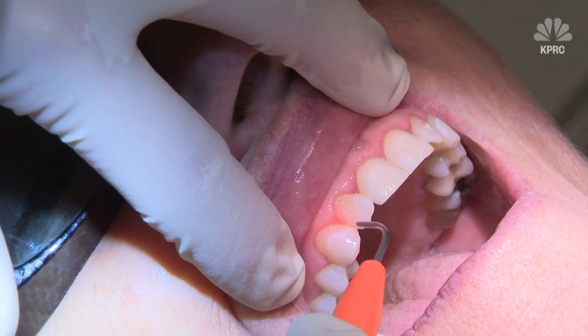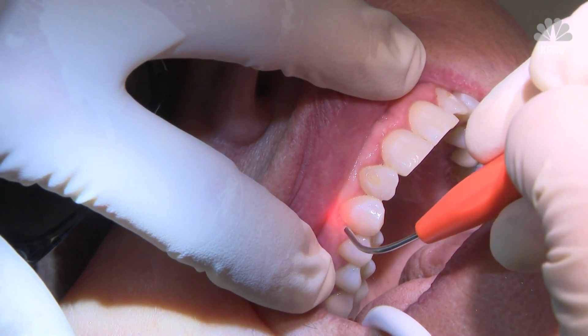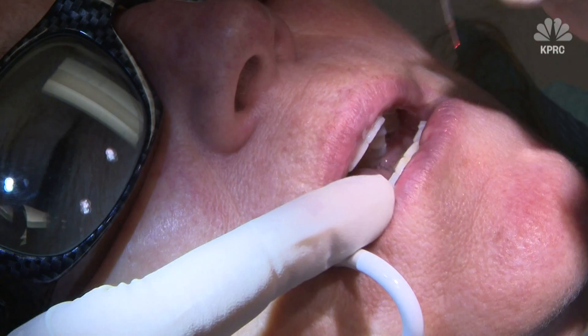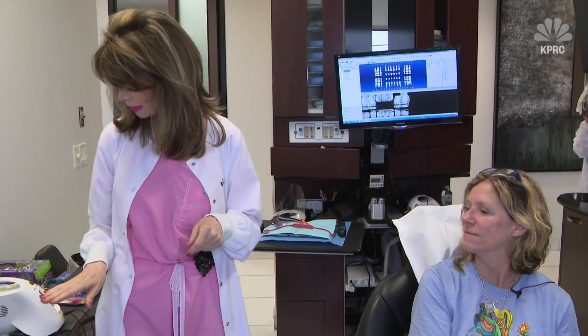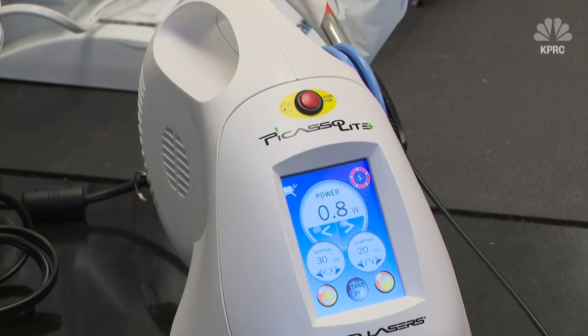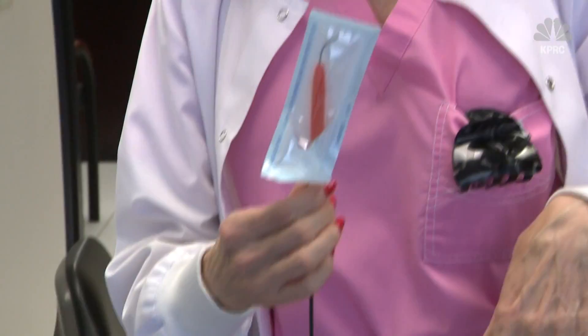By eliminating the bacteria, she says your body's immune system can focus on the inflammation, making it a somewhat natural way to defend against disease. It's typically $75 to $150 for the procedure. She explains to her patient April that it prevents the hygienist from moving tools from a diseased part of the mouth over to healthy tissue.